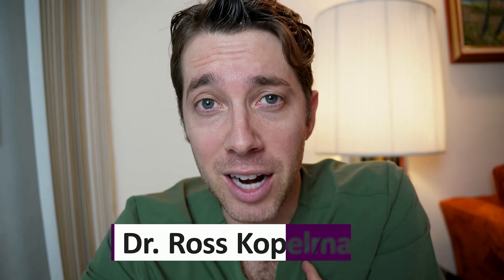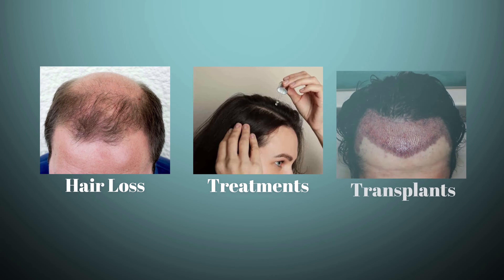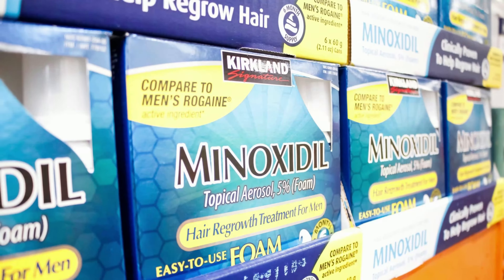It's great to be here. My name is Dr. Ross Koppelman. I happen to be a hair surgeon. I'll be co-hosting this channel with my father, Dr. Joel Koppelman, and I'm going to spend a lot of time with you talking about hair loss, hair treatments, and hair transplants. Today, though, I want to focus on the most popular hair restoration medication used really around the world, and that's called minoxidil.